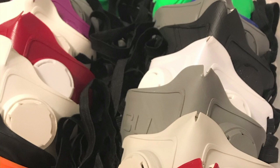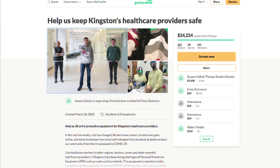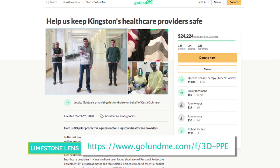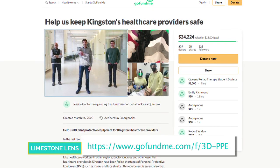So how long does it take to produce, let's say, one shield? The shield that we're producing right now takes about an hour or so to make start to finish. We're also looking into making a couple models of masks, and those take a little bit longer — in the range of about two to three hours or so. But collectively, with the number of printers that we have going, we're able to produce quite a large number of these essential equipment for our healthcare workers.